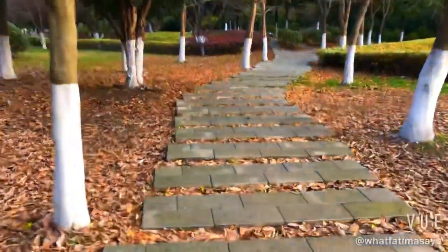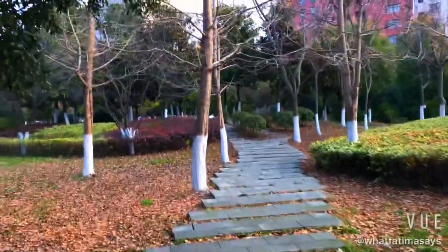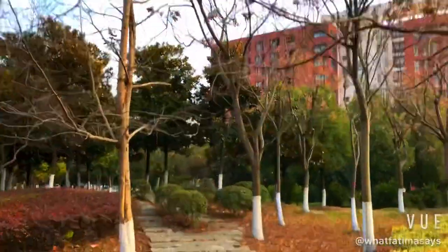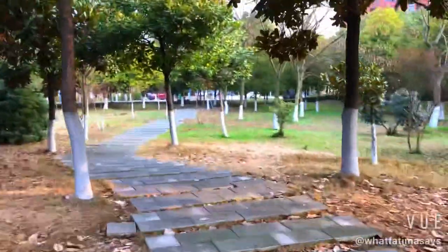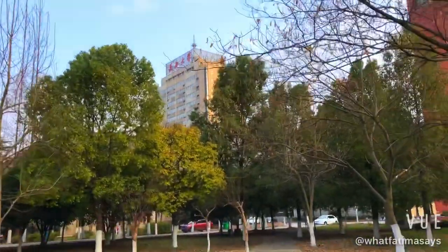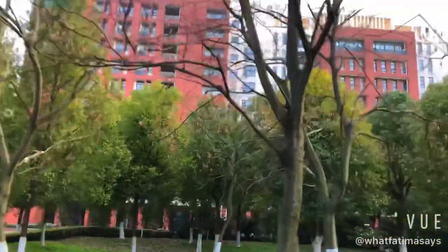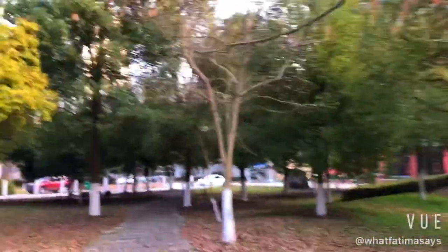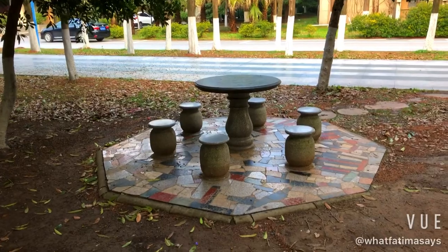Just beside the main teaching building, there is a park. It's one of many beautiful green spaces that we have in Yangtze. It's so close to the West Gate that when it's sunny, it's the perfect place to grab some lunch and drinks between lectures.